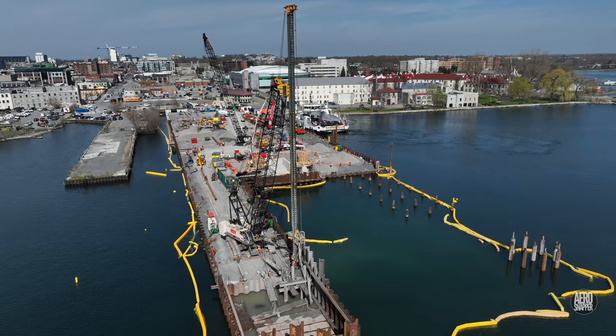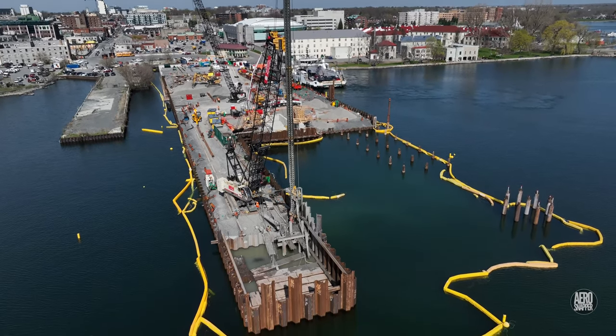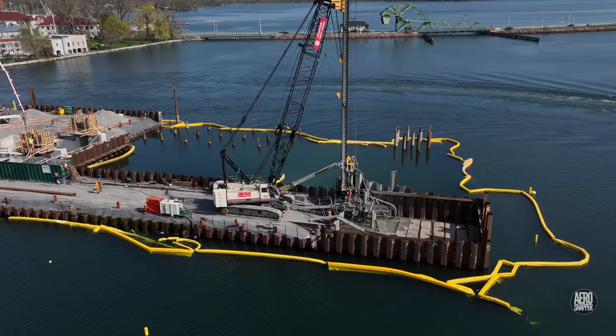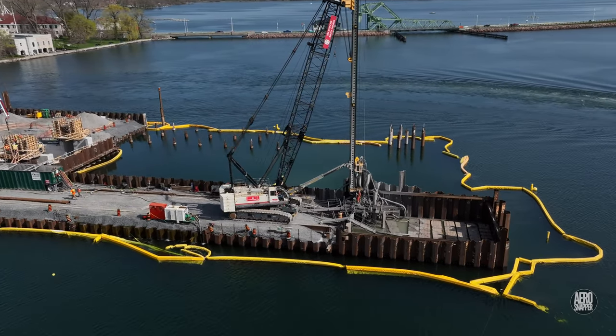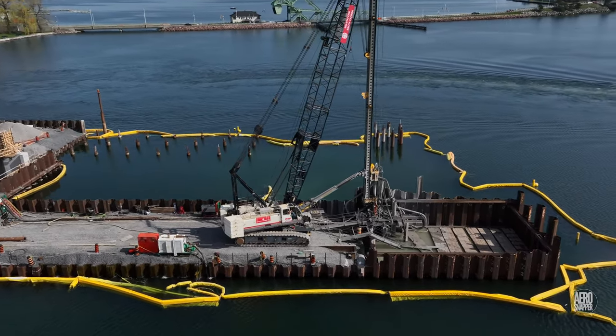It's well worth noting here that the massive rigs involved in driving these piles come from a Canadian company, Birminghamer, who are world famous for their pile driving technologies and now part of the Soliton Spachy Group Canada.